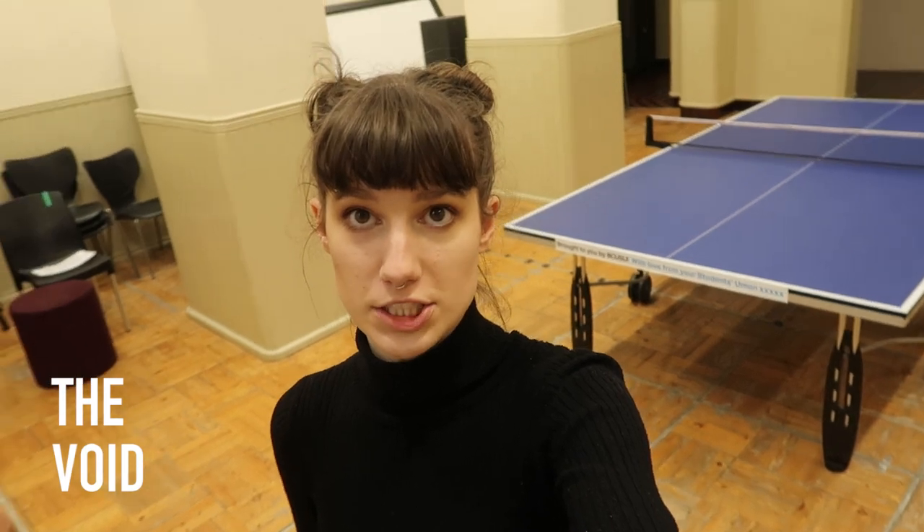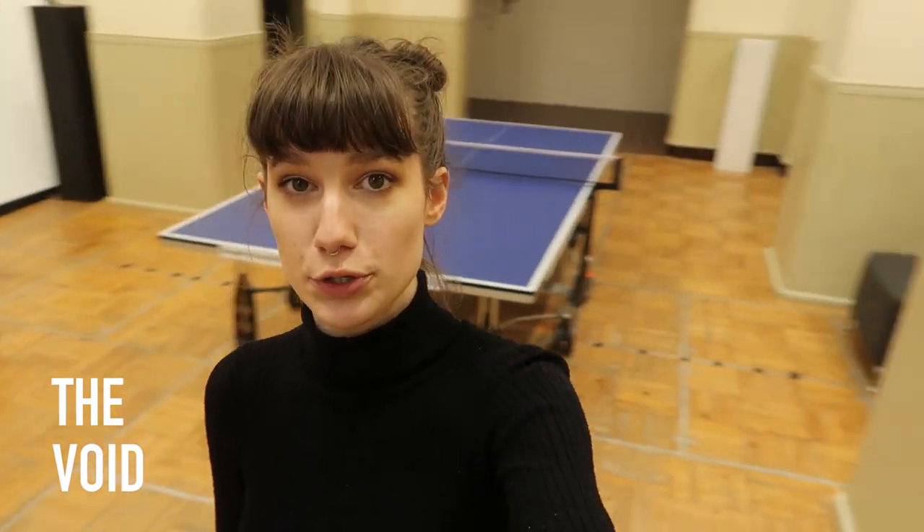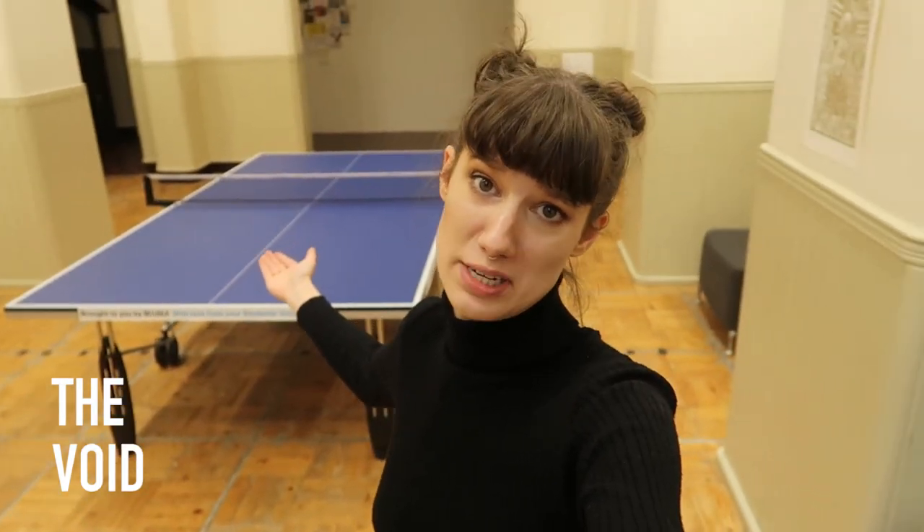I'm now in the Void, which is in the basement, and in this room we have exhibitions, performances, and also table tennis.